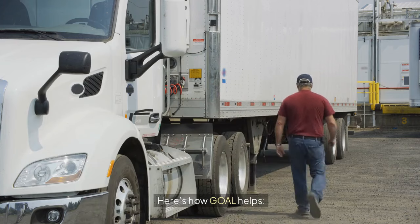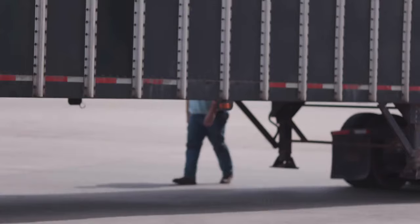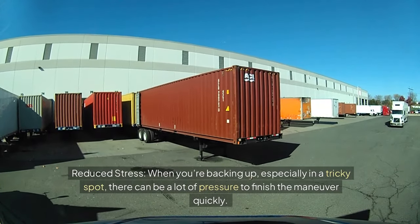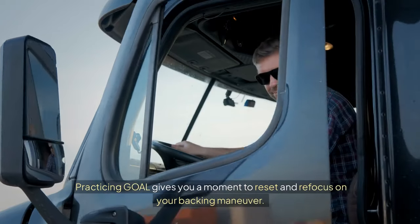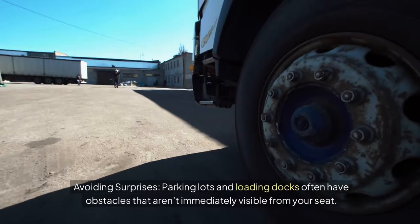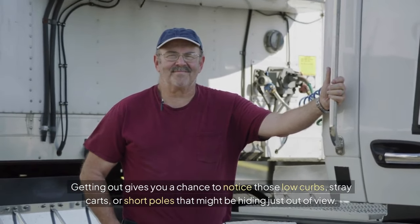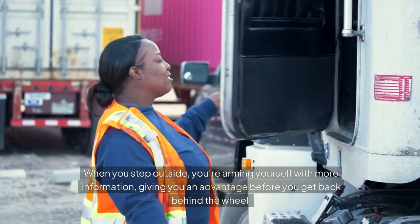Here's how GOAL helps. Better visibility: no matter how many mirrors and cameras you have, nothing beats the clarity of your own eyes. When you get out, you're able to see the actual distance between your truck and any fixed objects. Reduced stress: when you're backing up, especially in a tricky spot, there can be a lot of pressure to finish the maneuver quickly. Practicing GOAL gives you a moment to reset and refocus on your backing maneuver. Avoiding surprises: parking lots and loading docks often have obstacles that aren't immediately visible from your seat. Getting out gives you a chance to notice those low curbs, stray carts, or short poles that might be hiding just out of view. Think of GOAL as putting on your X-ray vision goggles — when you step outside, you're arming yourself with more information, giving you an advantage before you get back behind the wheel.